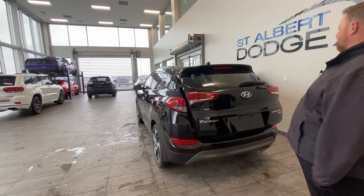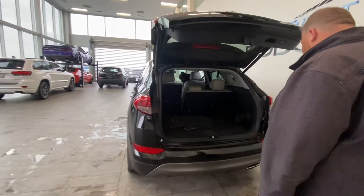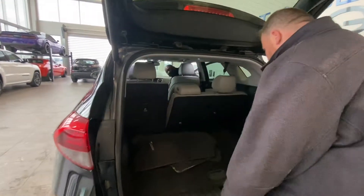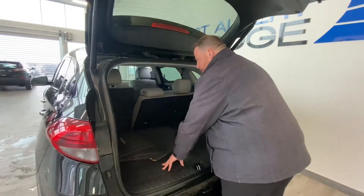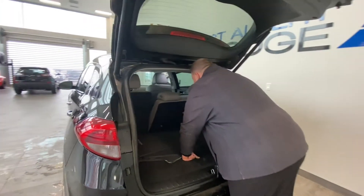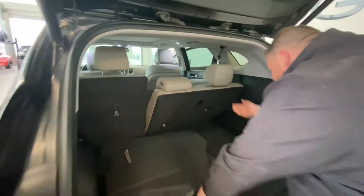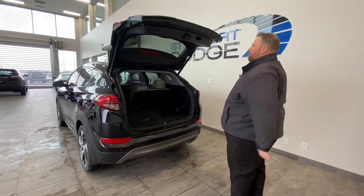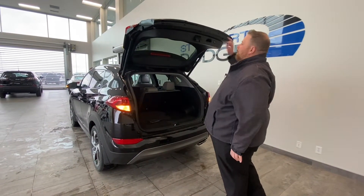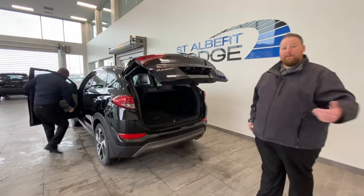Take a look in the back here. You do have lots of space back here, the spare tire is very easy to get access to. These are fold-flat seats as well — there's a button on the inside that will fold them flat, and then you can take some big cargo home if you need. Let's take a look at the features in the back passenger area and also the front driver section.